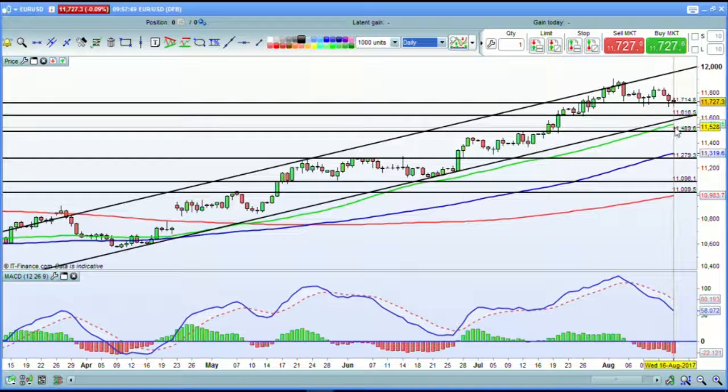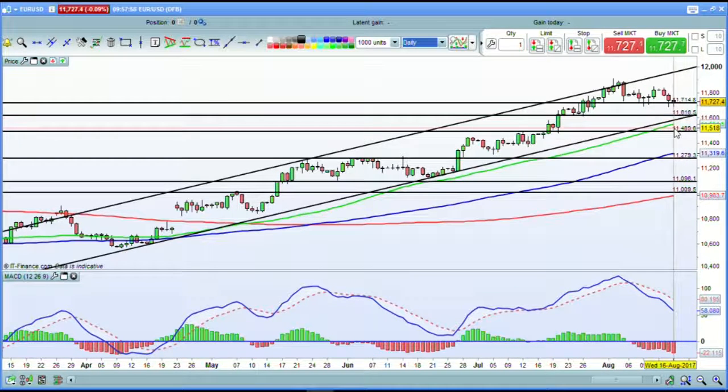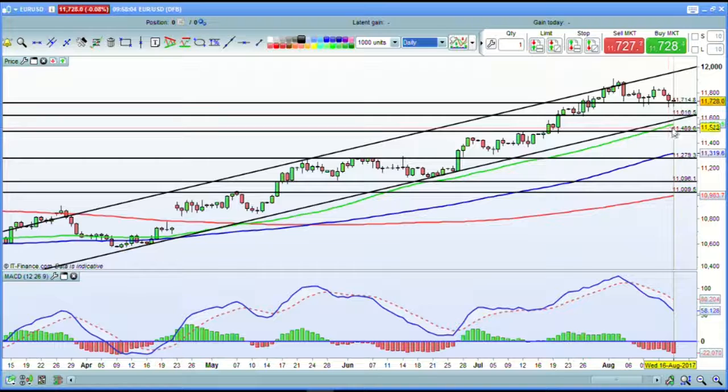Now, if the dollar does strengthen out of these numbers this evening and the Euro disappears below this, when that support is broken at around the 116 level, you've then got the 50-period simple moving average kicking in for the Euro/dollar. Trade is certainly expected, and the MACD is looking potentially for more weakness for the Euro out of anything that comes through. Expectations are that we could well see more dollar strength, and that is certainly what this chart is indicating.